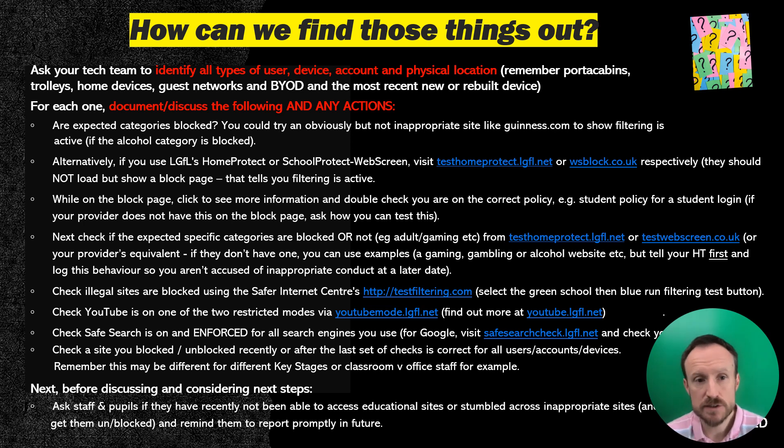This slide needs to be opened on a big screen or printed out — it works through the steps to help you find out the things we've just been talking about. There are various links you can click on to work out that you're filtering on particular devices. There are also links from organisations like the Safe Internet Centre to test various other elements of your filtering, safe search, and YouTube. The red sections on this document are all about making sure safeguarding and IT teams are working together, so technicians can help work out the different types of user, location, device, account, and system. Document it, and of course speak to other staff and to pupils about any concerns they might have.